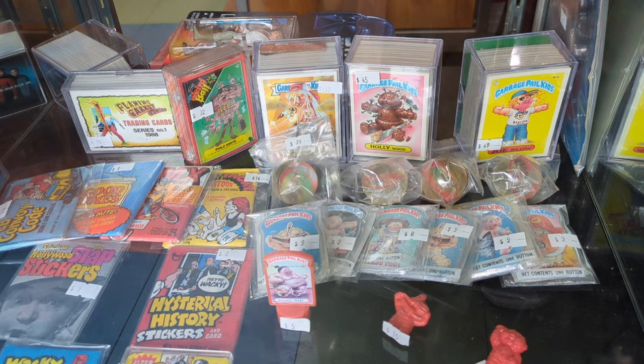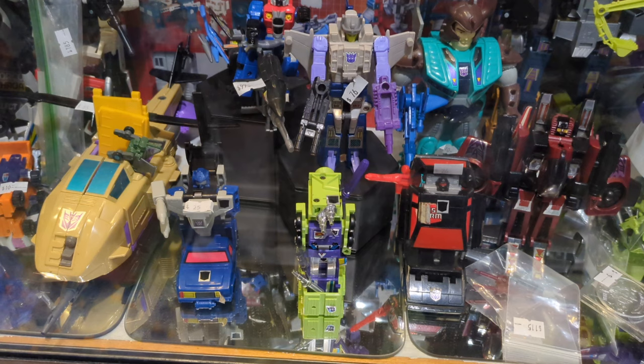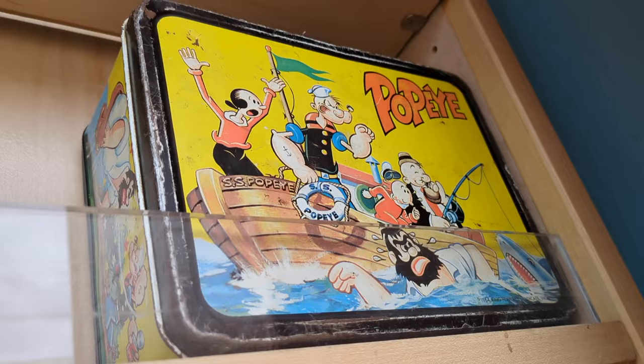And then Garbage Pail Kid cards — I was always a huge fan of these. We had a big collection when I was a kid, also now gone. A bunch of Transformers. I did not play with Transformers when I was a kid so I don't really know much about Transformers, but they have quite the collection here. Lots of Transformers.